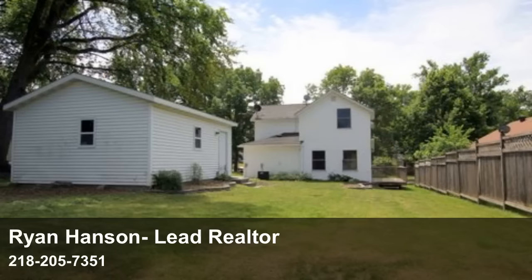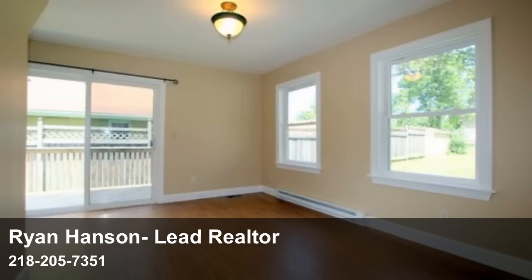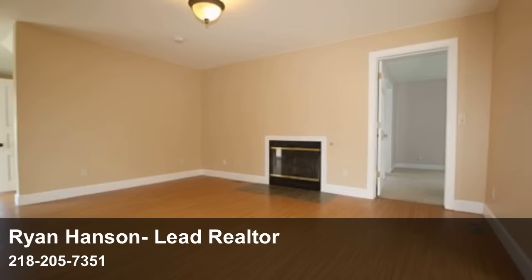This home features a wood fireplace, a main floor master bedroom and bath with a walk-in closet, an updated kitchen with stainless steel appliances, and an insulated garage.